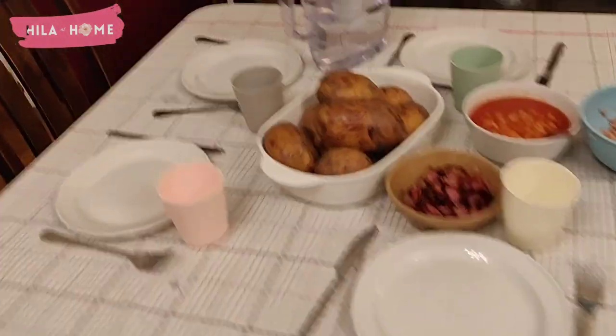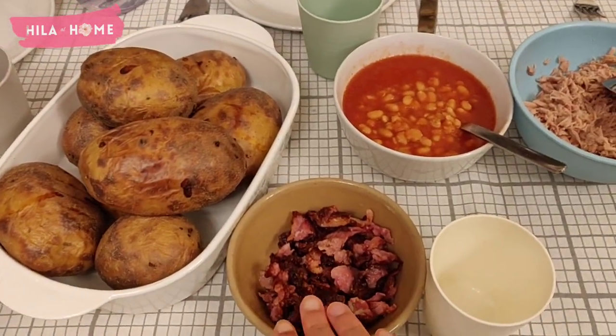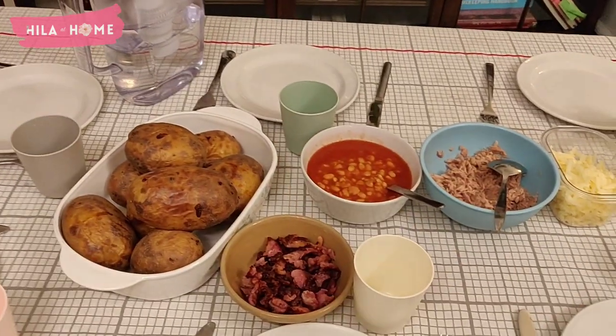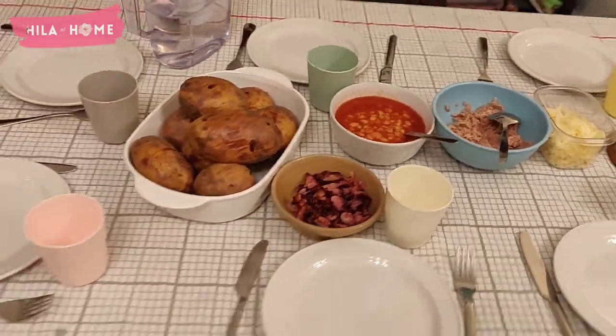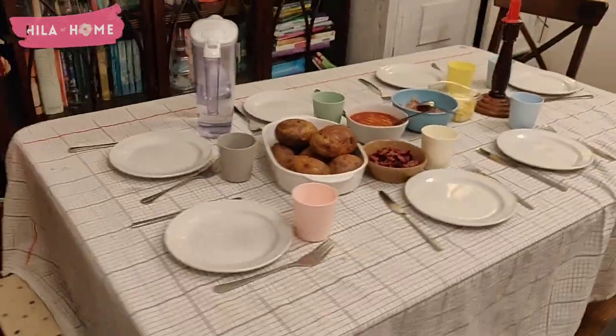Dinner tonight is very simple — jacket potatoes. There's some bacon, some tuna, cheese, and baked beans. Normally we'd also have coleslaw but I don't have any mayo, so there we go. Time to ring the bell now.